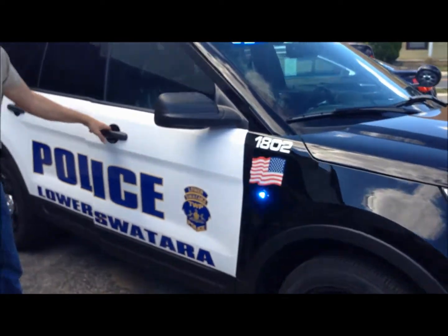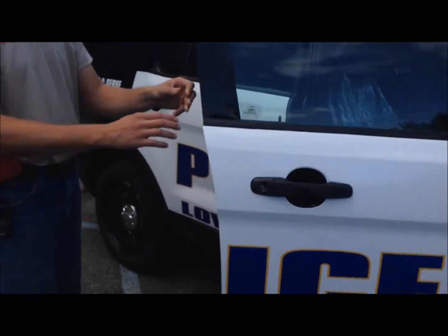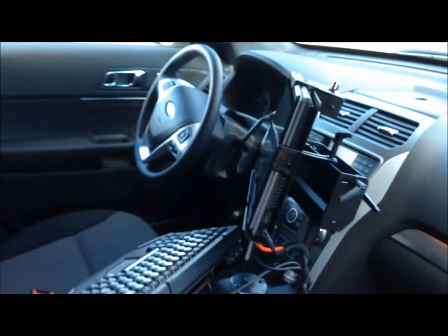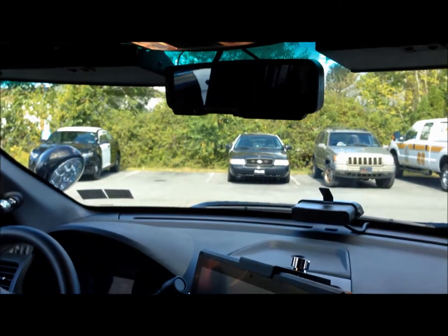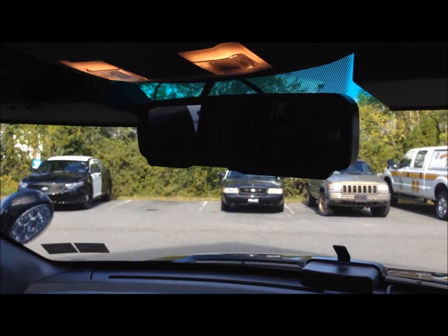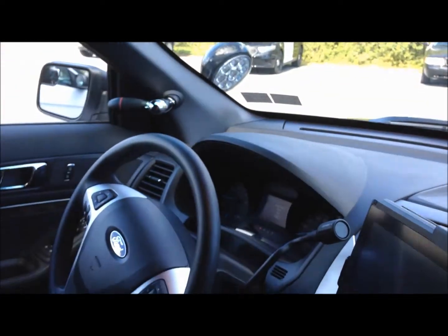On the inside, we have a Fujitsu computer with a swing-away keyboard, so it can get off the console and the officer can easily access the siren box, which is a Carson FC-409. It has a patrol witness camera system which points out the front, and it also has a back seat camera as well.